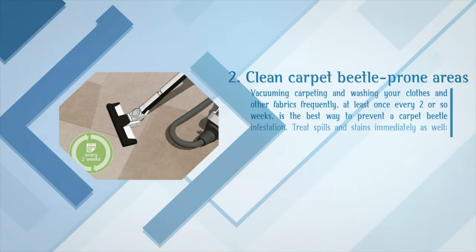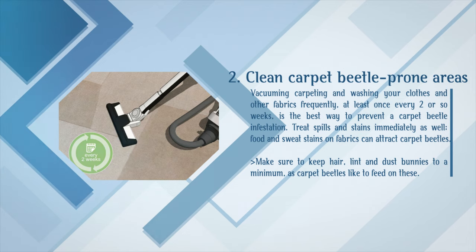Step 2: Clean carpet beetle prone areas. Vacuuming carpeting and washing your clothes and other fabrics frequently — at least once every two or so weeks — is the best way to prevent a carpet beetle infestation. Treat spills and stains immediately as well, since food and sweat stains on fabrics can attract carpet beetles. Make sure to keep hair, lint, and dust bunnies to a minimum, as carpet beetles like to feed on these.